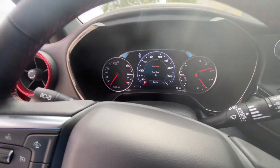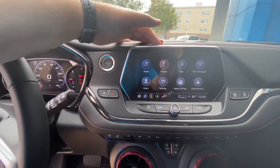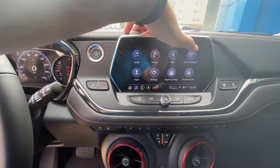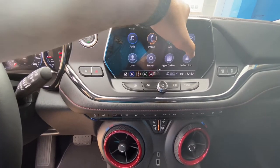Looking at the display, we've got the Chevy Infotainment System 3. You've got your audio, your phone, your navigation, the Wi-Fi hotspot for up to 50 feet from the vehicle that connects up to seven devices, different user profiles, and my favorite — Apple CarPlay and Android Auto.